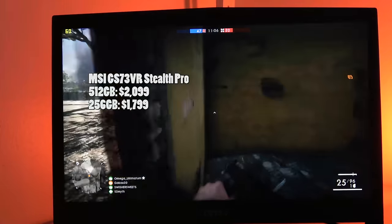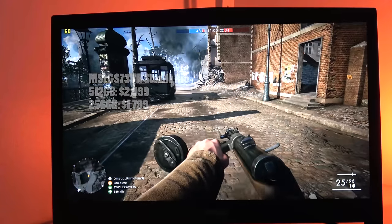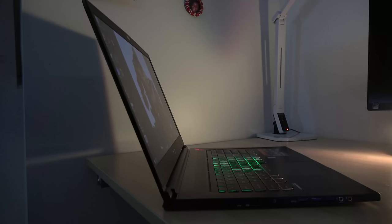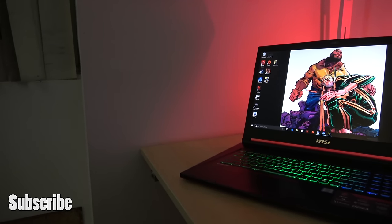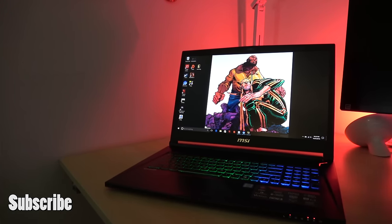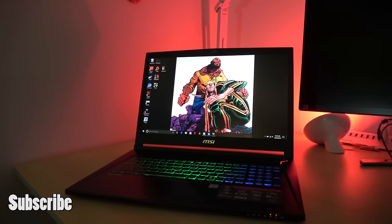You can pick it up at $1,799 or $2,099 from B&H Photo, who provided this laptop for review. If you have any questions or comments about the GS73VR, let us know. This is a really cool gaming laptop that doesn't feel like 17 inches — it feels more like a 15-inch laptop even though it's 17.3 inches. I like the performance with the GTX 1060; I just wish they had gone with a 2K display instead. Don't forget to like, share, and subscribe to the channel.